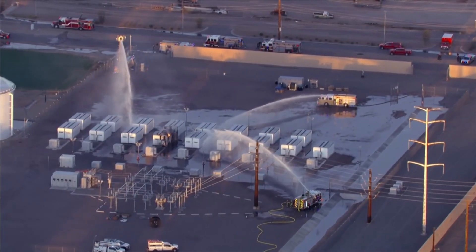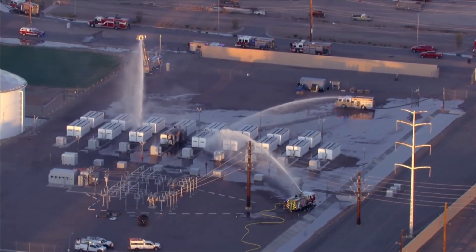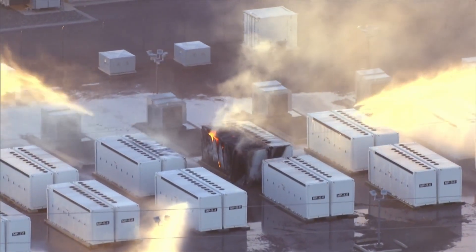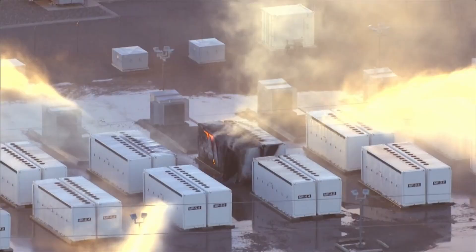They can store massive amounts of electricity, and they can also catch on fire. They did arrive to find that there is a battery storage compartment on the exterior that is on fire, with impingement into possibly more of the battery storage compartments. That fire burned for hours — a flaming battery in the middle of a lot of flaming batteries at an SRP generating station.